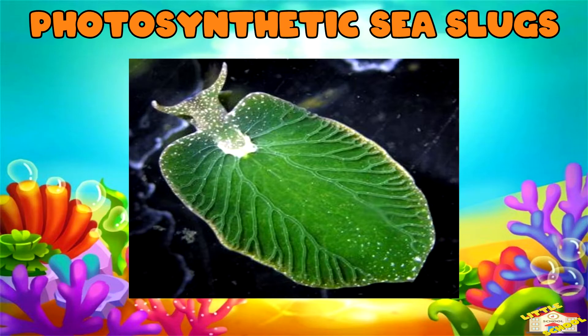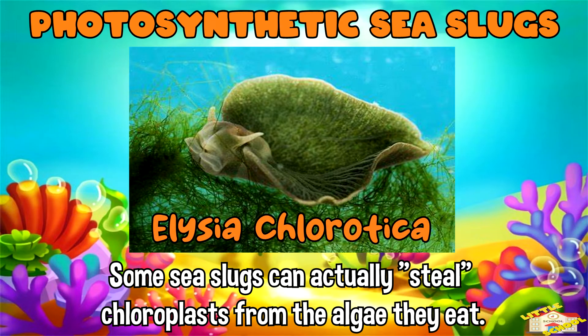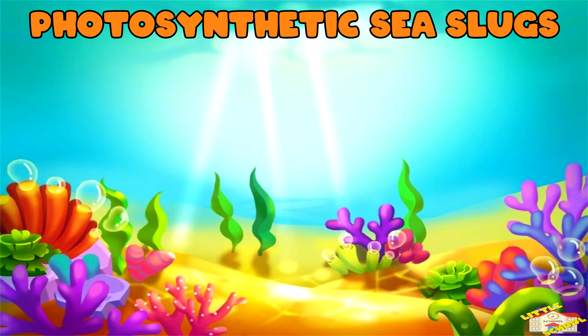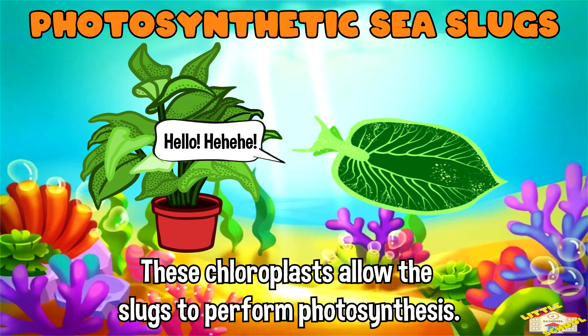Photosynthetic sea slugs: some sea slugs, like the Elysia chlorotica, can actually steal chloroplasts from the algae they eat. These chloroplasts allow the slugs to perform photosynthesis just like plants.